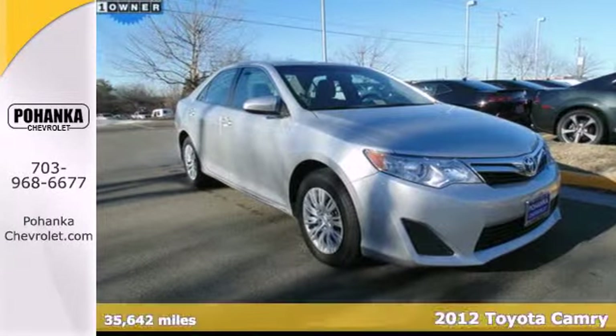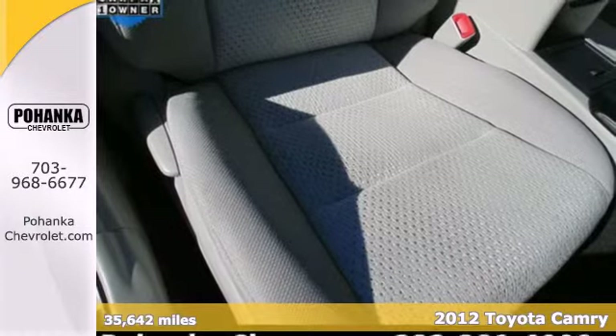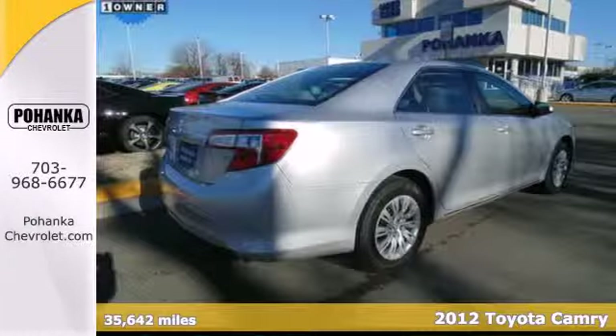Check out the ever-popular 2012 Toyota Camry. Economical with peppy performance, it's road-trip ready at all times.